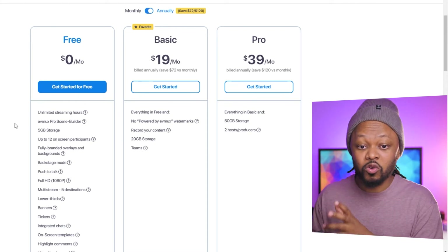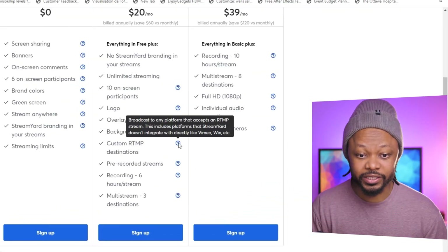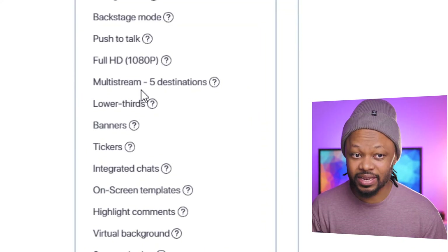If you want to remove that logo, it's only $19 per month. That gets you the logo removed, plus the ability to record your content and 20GB of storage. Compare that to StreamYard at $20 — they remove the logo, but you're still streaming in 720p. They give you custom RTMP and pre-recorded streams up to 6 hours, and multi-stream to 3 destinations. EVMAX gives you more: custom RTMP and multi-stream up to 5 destinations.